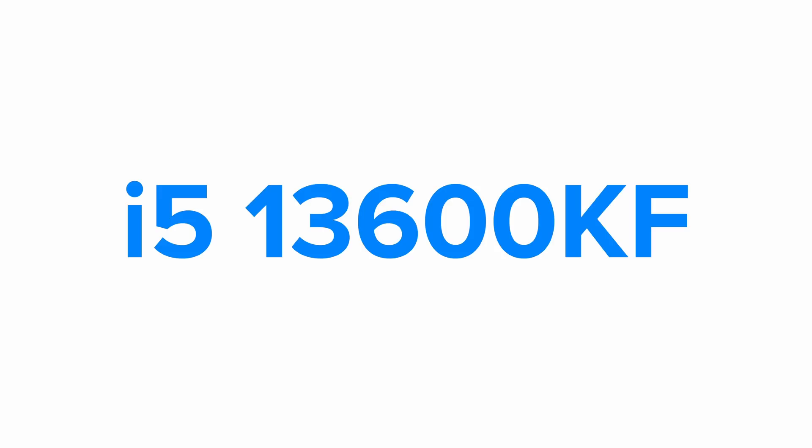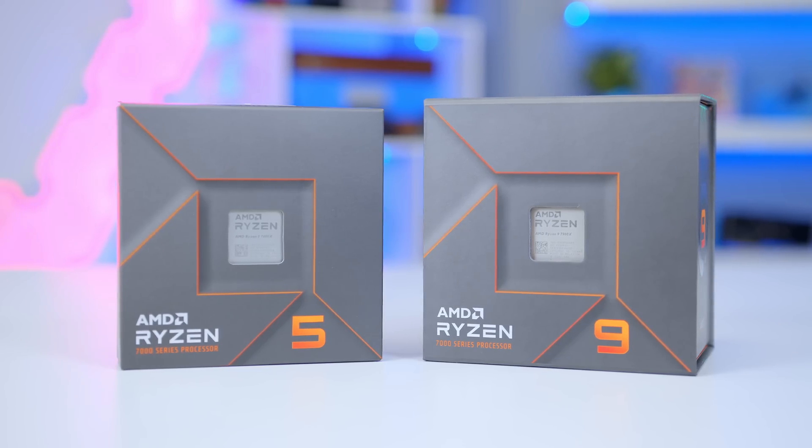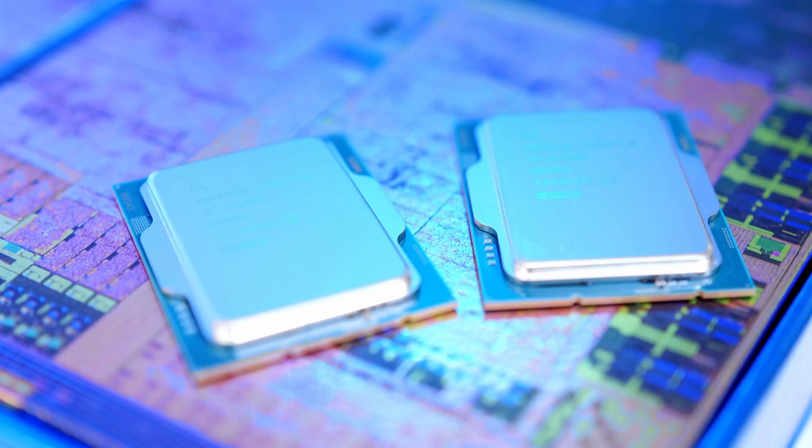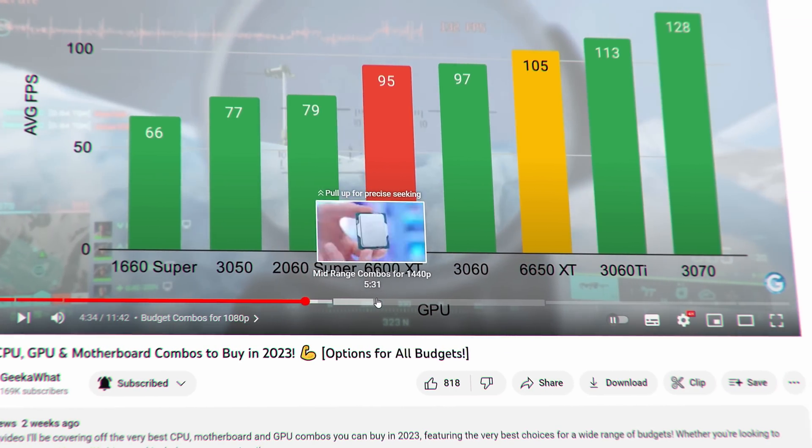I'm going to split this video down into five core sections, starting off with the state of the CPU market and explaining how the complicated number and letter schemes work for AMD and Intel. I'll then walk through my best budget, mid-range, high-end, and ultra high-end options. Feel free to use the navigation bar or the timestamps in the description below to skip to your desired sections.